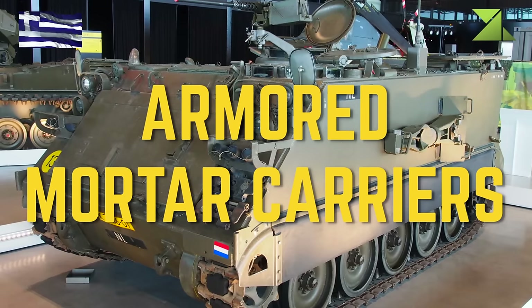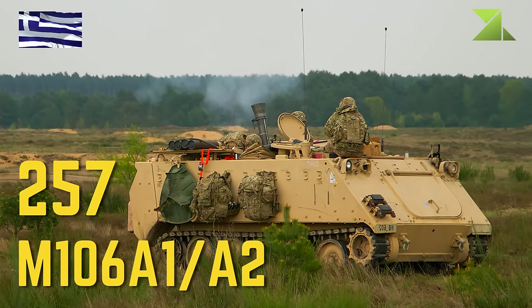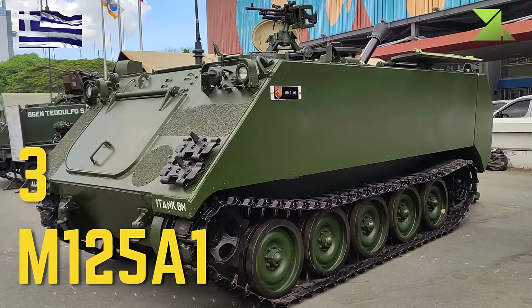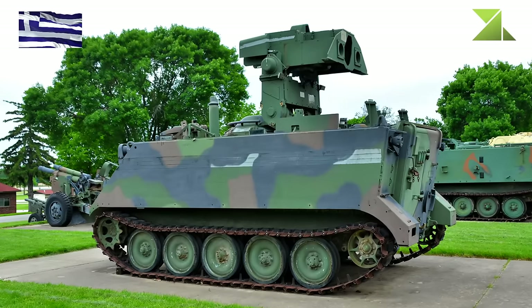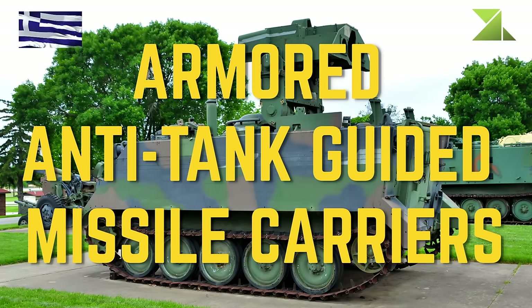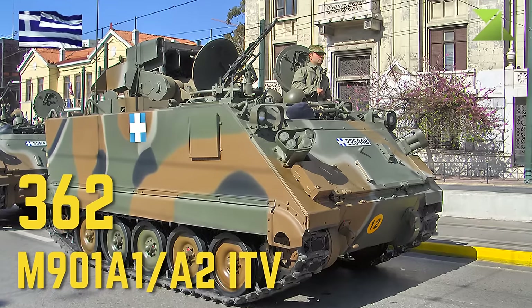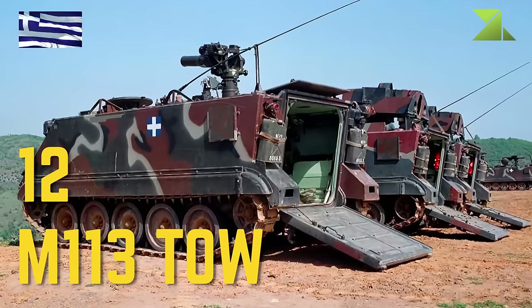Armored Mortar Carriers: M106A1, M125A1. Armored Anti-Tank Guided Missile Carriers: M901A1 ITV, M113 TOW.